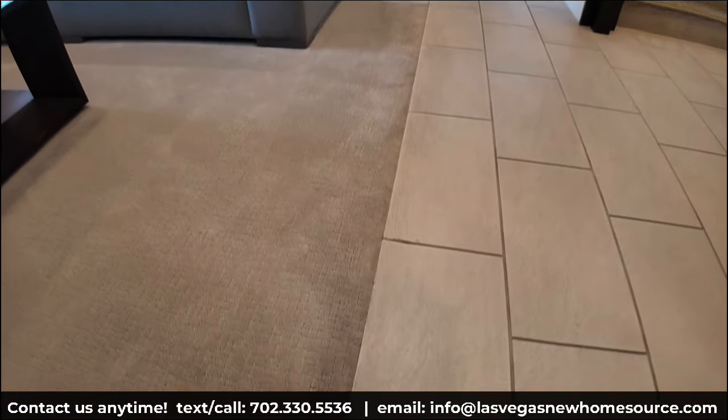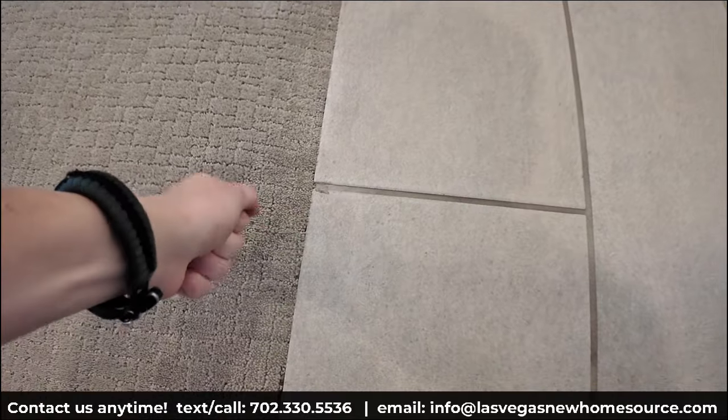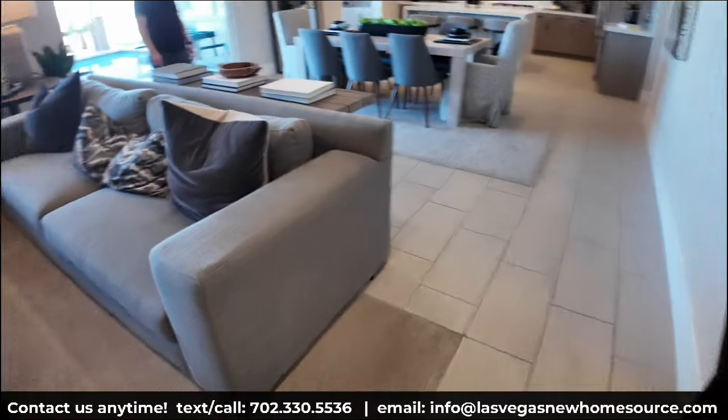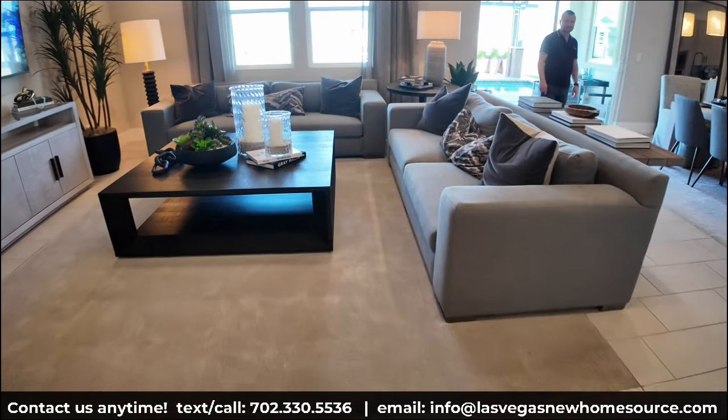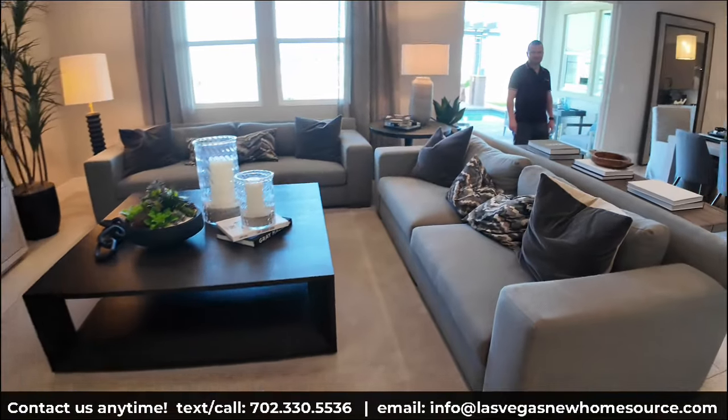Pete likes rooms that are sectioned and separate. I also want to point out that this is a built-in carpet — I can't pull it up and shift it. This is something Toll Brothers offers as an option, and it doesn't cover the entire living area, just a smaller portion or section.